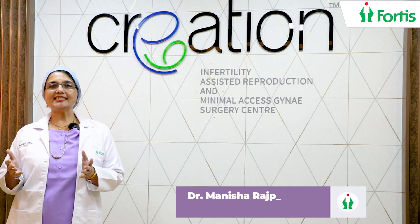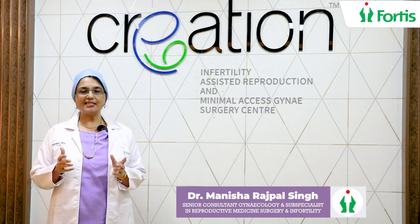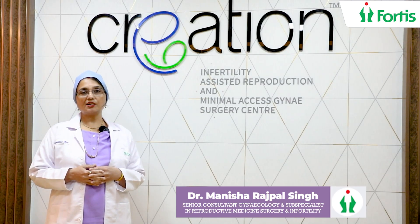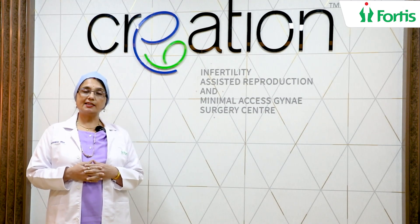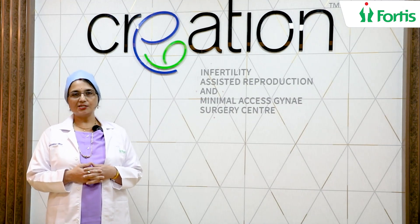Hi, I'm Dr. Manisha Singh, Senior Consultant, Gynecologist and Sub-Specialist in Reproductive Medicine and Surgery at the Fortis Hospital, Bangalore, Banargata Road. I'm at the Department for CREATION — that's the Centre for Infertility, Assisted Conception and Minimal Access Gyne Surgery.